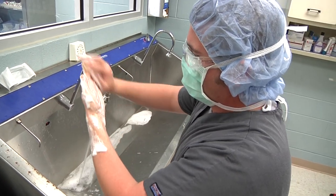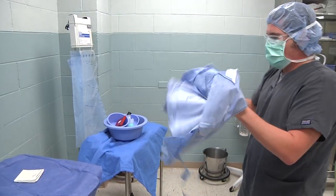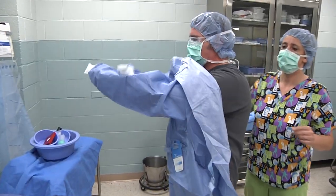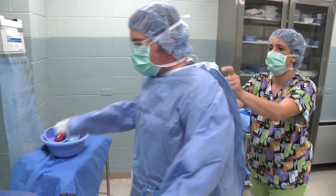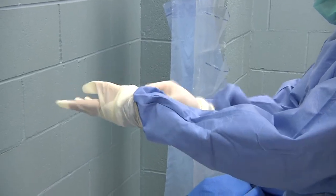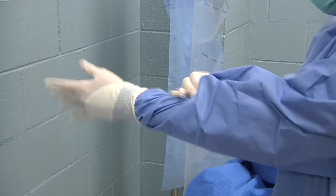As a surgical technician, you can expect full-time work, and depending on where you work, you may also be on call during evenings or holidays. Surgical technicians work with their hands and must be able to stand for long periods of time. Because of the critical nature of the job environment, they must also be detail-oriented and need to be able to stay calm at all times.